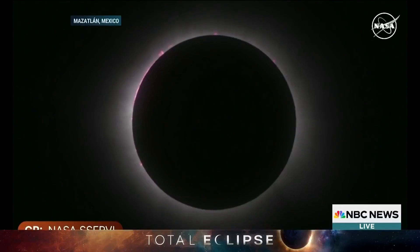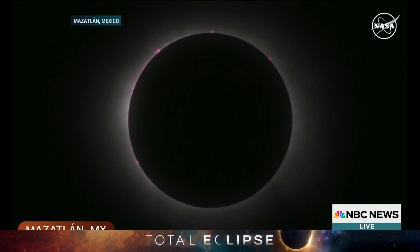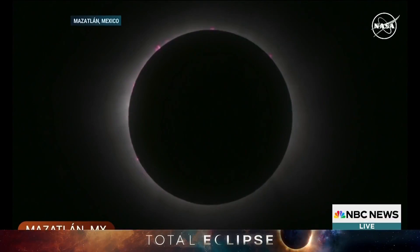Let's show you. We're heading into totality now. This, I believe, is coming in from Mazatlan, Mexico. Indeed it is. This is the first spot in North America. You can just see that outer corona there.